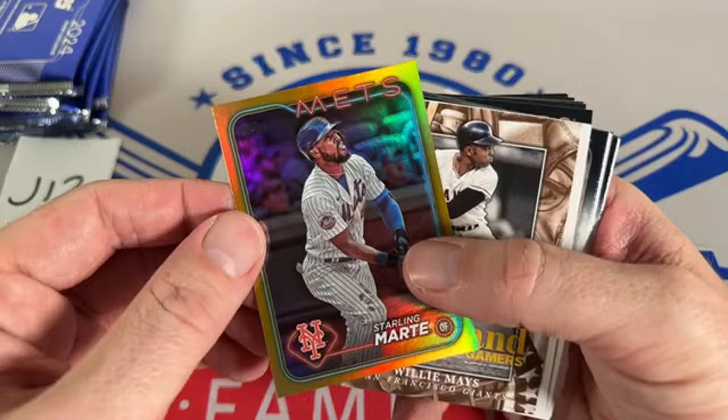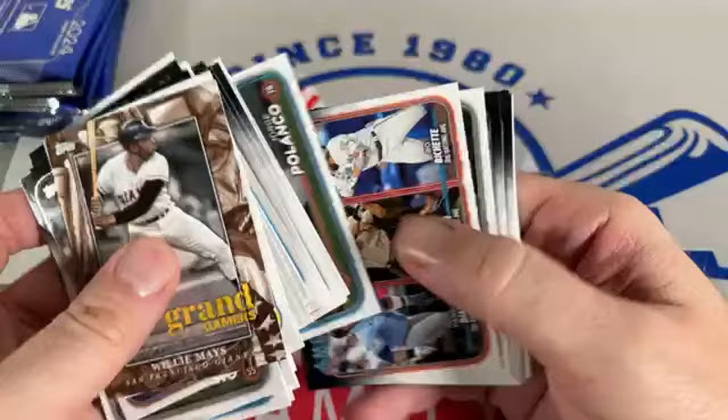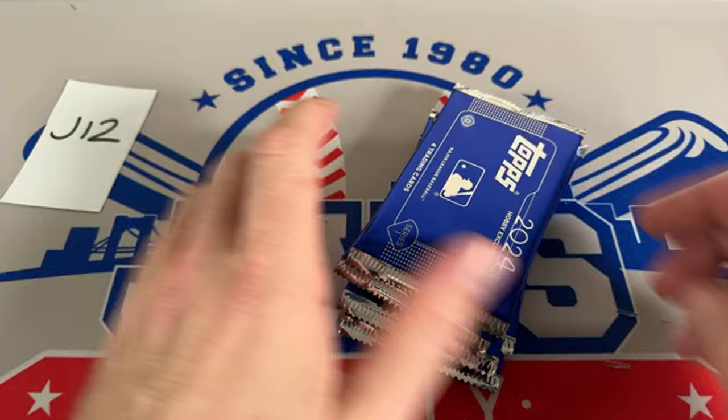Monster boxes — I don't know if I'll buy any more of those. I already bought some from Fanatics when they were released. They were okay, lots of base cards, not a lot of numbered cards. We did a preview on those. A monster box is basically dollar-for-dollar two-and-a-half blasters.